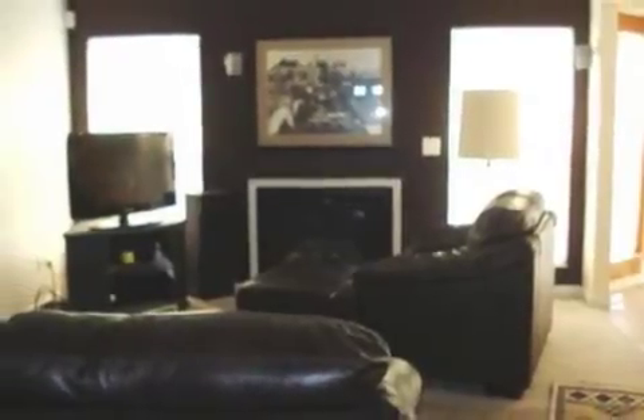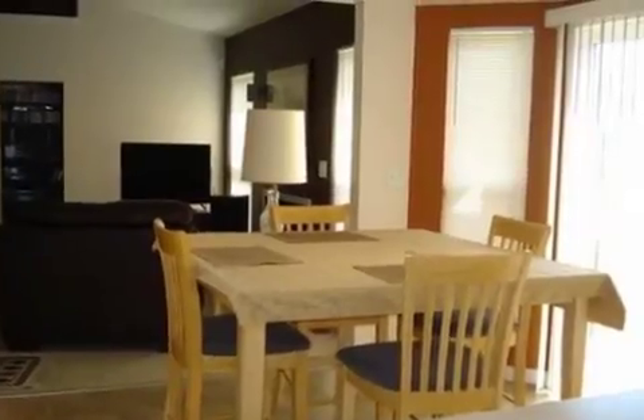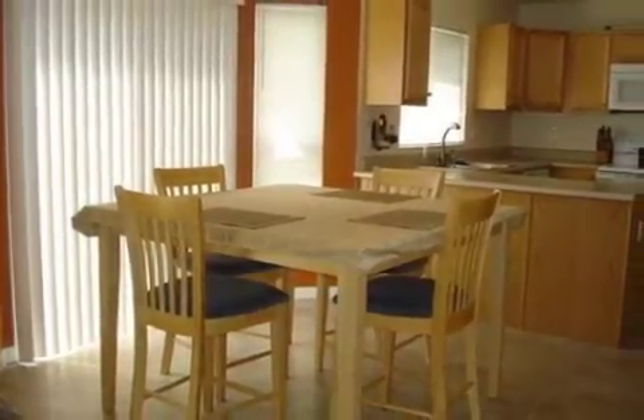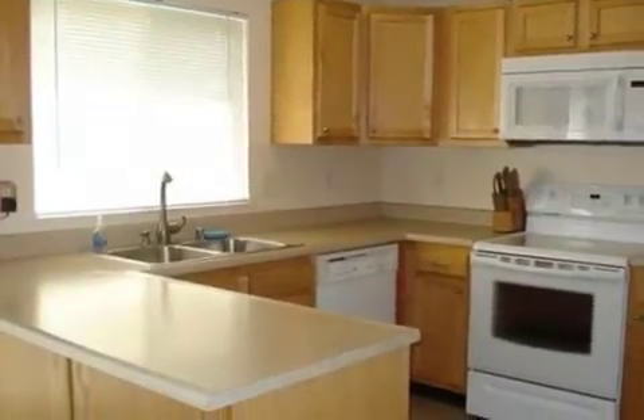Interior features of this property include carpeted flooring, a gas fireplace, a great room, an eat-in kitchen, central air conditioning, an unfinished basement, built-in bookshelves, natural gas heat, a family room, a pantry, and a bay window.